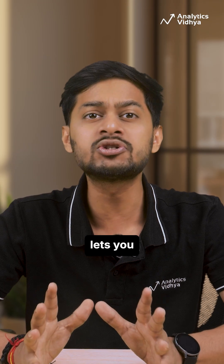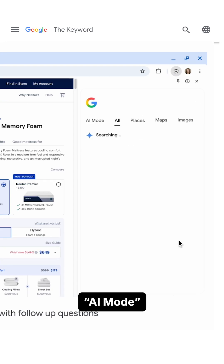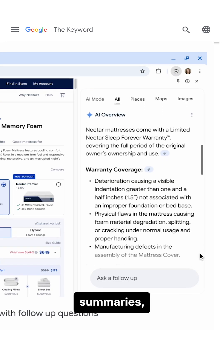Third, the browser lets you ask questions about the page you're on. The new AI mode can generate instant summaries and highlight key information.